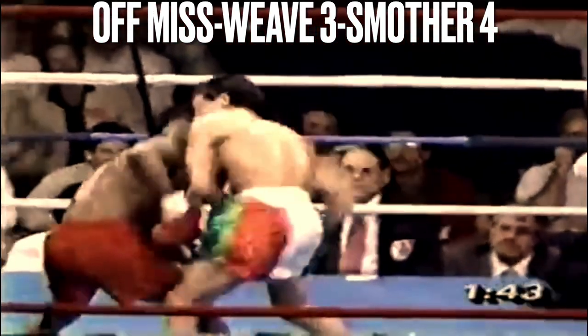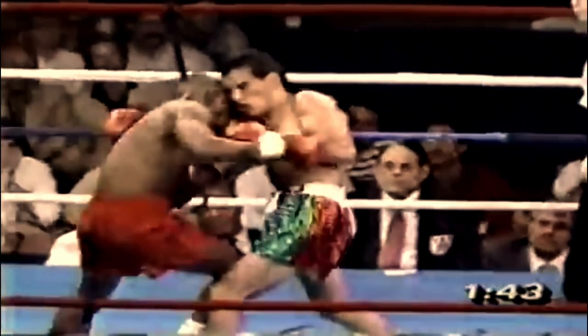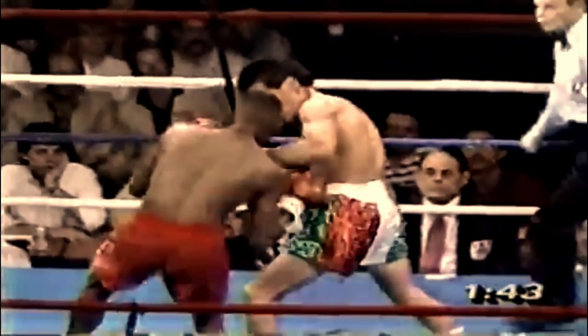Part of what makes Whitaker's cross step work is his awareness to take his lead foot from the inside and step over his opponent's foot to the outside, as he shows here.